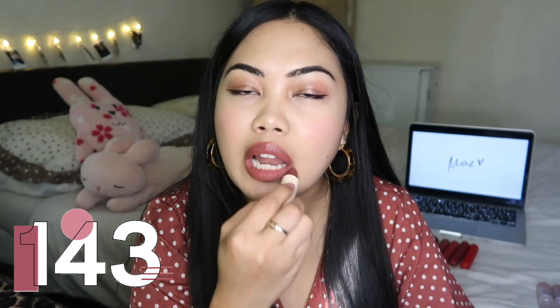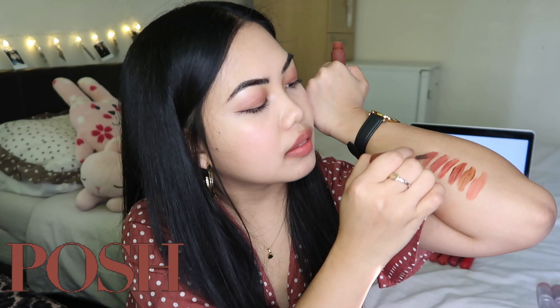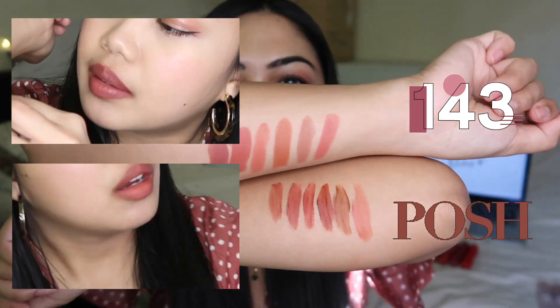Next we have the Fluff Matte 143 — this is my all-time favorite and my go-to, that's why I have it in different packaging because I bought more than one. It's just such a daily look for me. I'm gonna swatch it on my arm. Posh is also my favorite in the Lip Dip collection — I think there's barely anything left because it's drying. So that's 143 at the top and Posh here at the bottom. They're not exactly the same color — 143 is more burgundy compared to Posh, which is why I like Posh because it's more like my lip color.